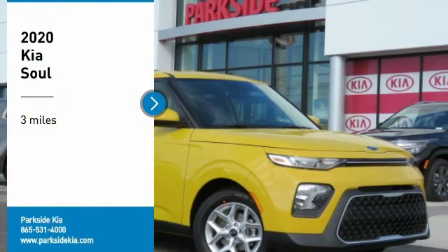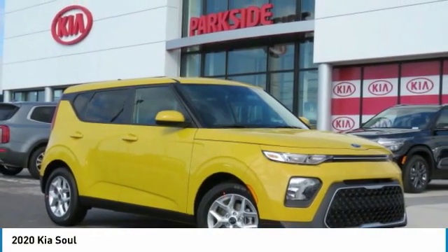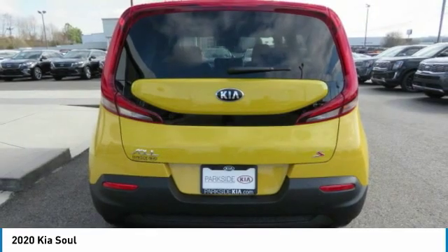You are going to love the 2020 Soul. The Soul is quick and ready with its innovative, catchy style, a sharp, roomy, and well-fitted cabin and a comprehensive list of safety and fun features.